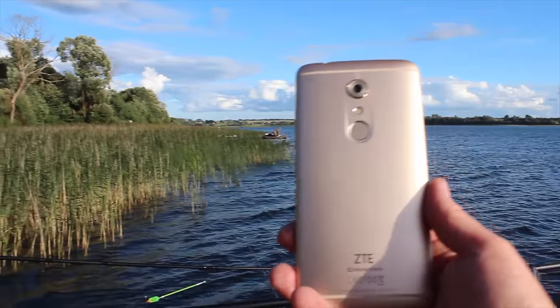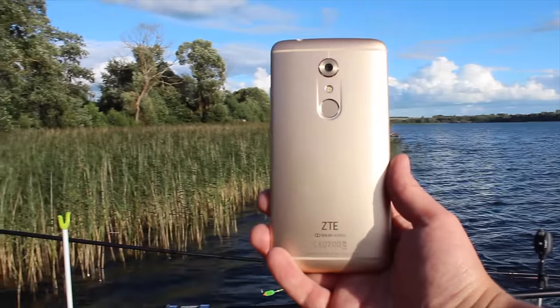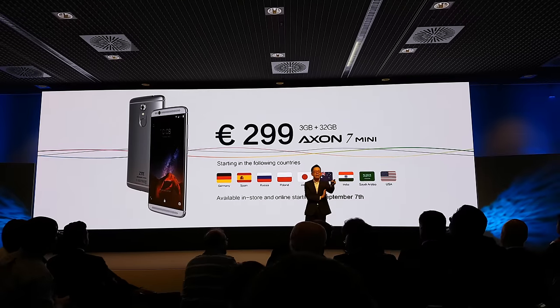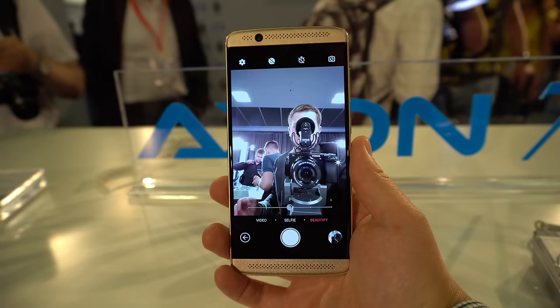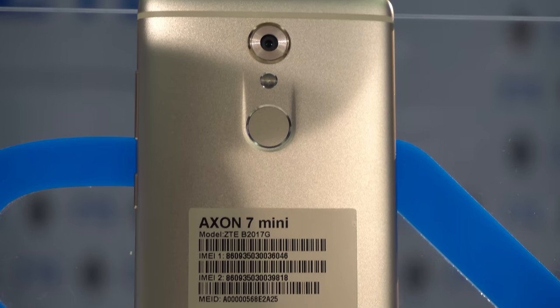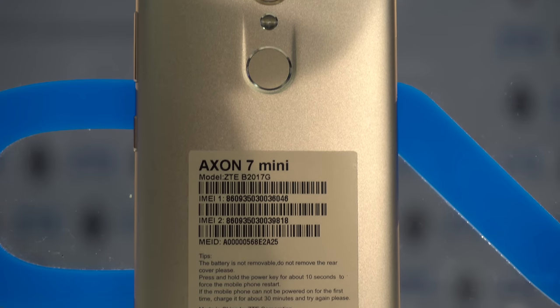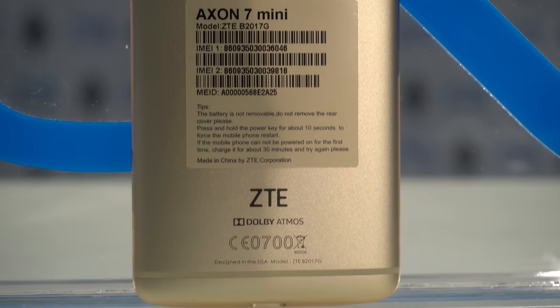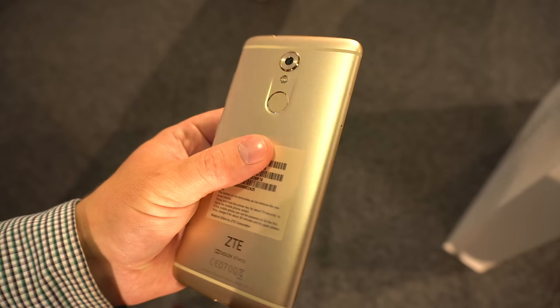One of the most interesting parts of this device is, of course, the pricing. As we know, the ZTE Axon 7 costs almost 400 euros in Europe, or 400 dollars in the United States, and the Axon 7 Mini costs 299 US dollars or 299 euros, which is pretty amazing considering the whole package you're getting — all the specifications, cameras, the build quality, and the hi-fi audio experience. I think it's a pretty compelling offering.